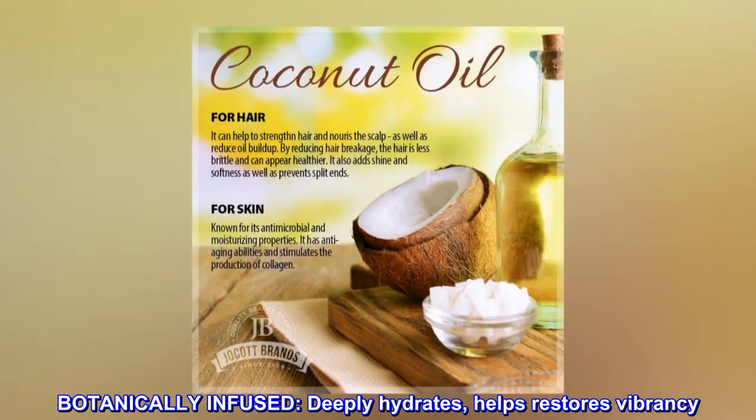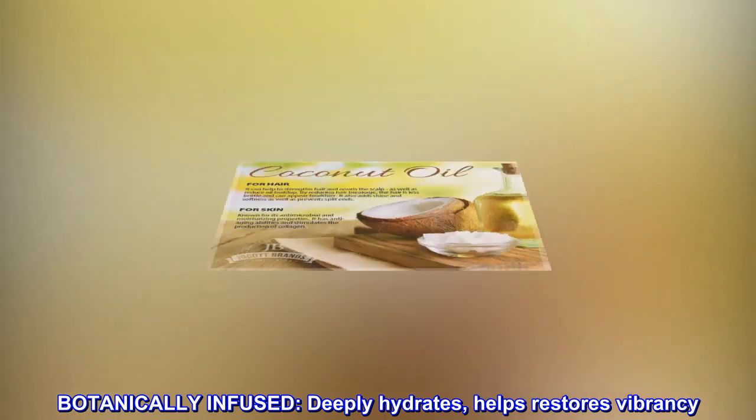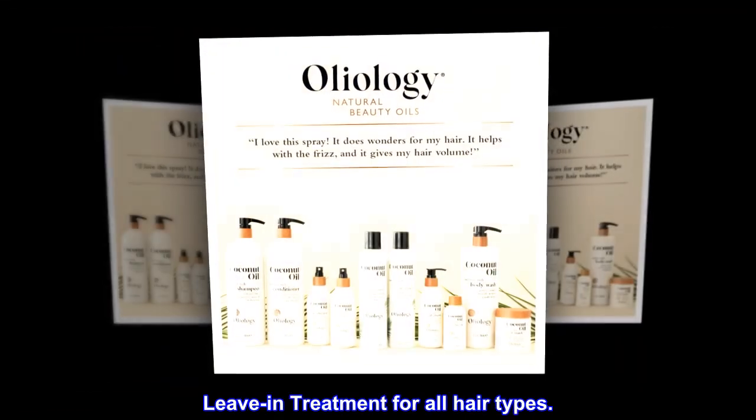Botanically infused. Deeply hydrates, helps restore vibrancy. Leave-in treatment for all hair types.